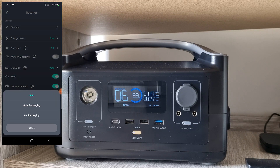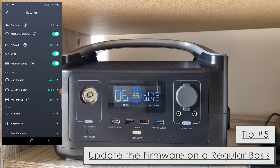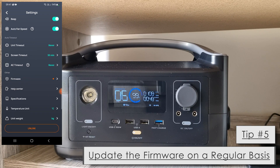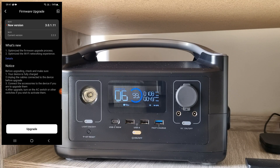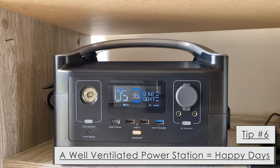For tips five through nine I'll go through them quickly. Tip five: make sure you frequently check your firmware on your power station. This will give you the latest updates and make your device run smoothly.